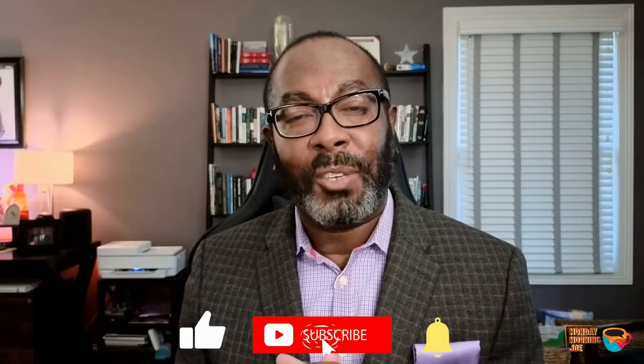Welcome to this episode of Monday Morning Joe. I'm Dr. Mark Gomez. Monday Morning Joe is a quick-hitting, coffee-talk-style, four-episode series on what you need to know about multi-cancer early detection, or MCED tests. The goal of this segment is to provide you with a better understanding of what MCED tests are and how they can complement guideline-recommended cancer screening modalities. Please remember to subscribe to the Exchange CME YouTube channel and turn on your notifications so that you don't miss new episodes in this series.